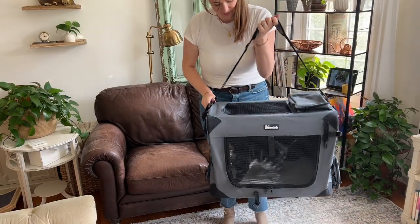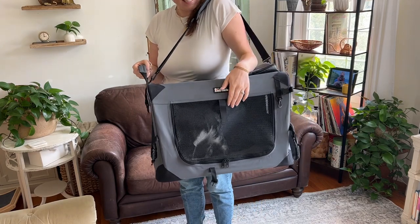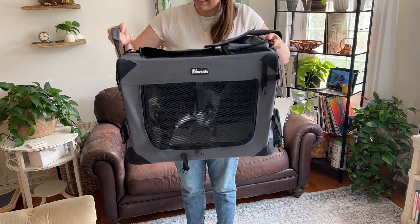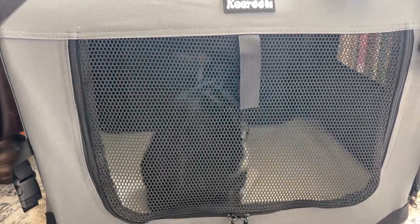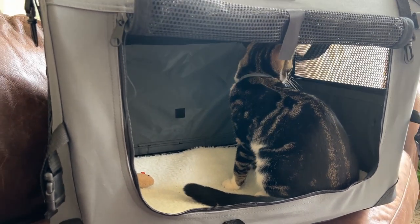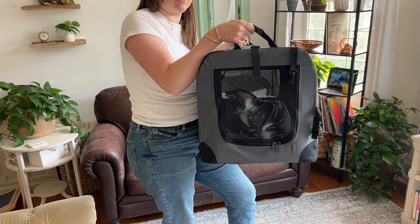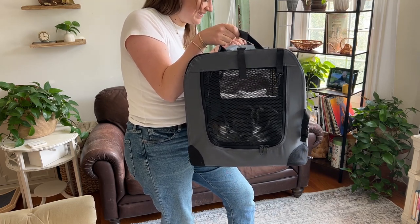This carrier gives me so much peace of mind that my cat is as comfortable as possible whenever we have to travel with her, because of course that is always stressful for cats. I now know that I'm providing her with a very comfortable space because it is nice and roomy — she's not crowded or cramped — and it also has a really nice soft bottom. All of these things just make it easier to take her along with us or take her to the vet, whatever is needed.